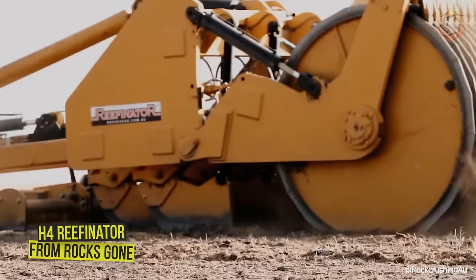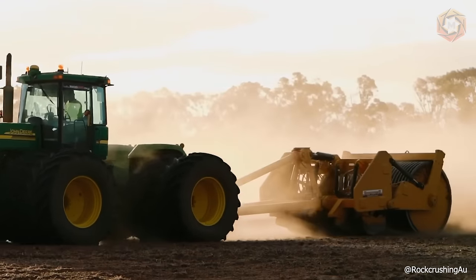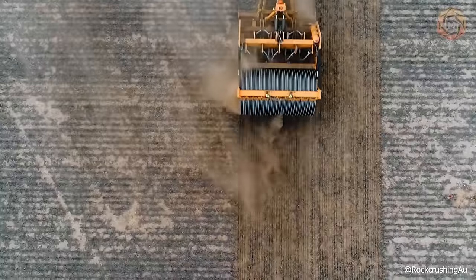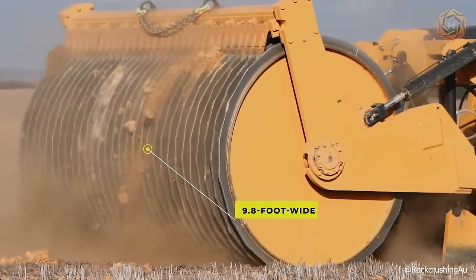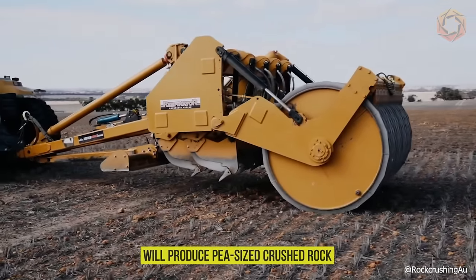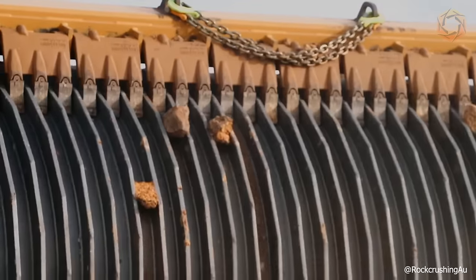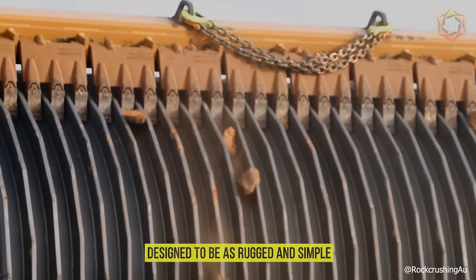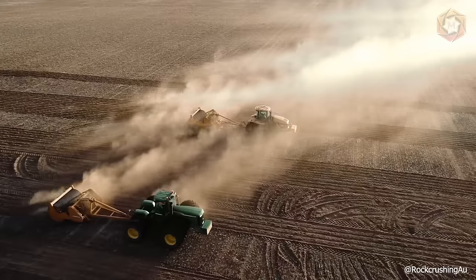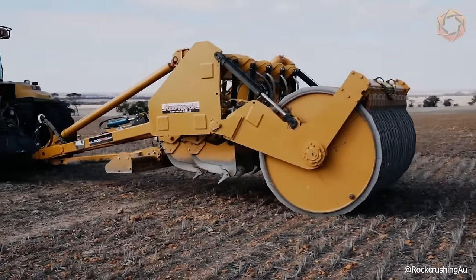The H4 Reefinator from RocksGone is a 28-ton machine that acts like a giant cheese grater, removing a rock layer at a time. Hydraulic tines impact the surface, reducing the size and mass of the rock before a water-filled, 9.8-foot-wide rib drum completes the shredding process. Just two or three passes will produce pea-sized crushed rock mixed with soil up to two feet deep, an ideal base for a wide variety of crops and pastures. Designed to be rugged and simple, this powerful machine can crush most types of rock with minimal damage to wear parts.